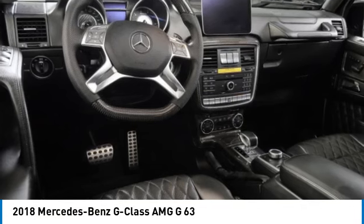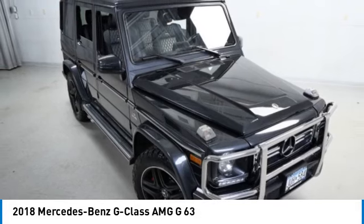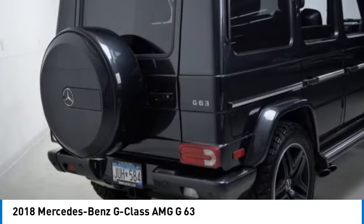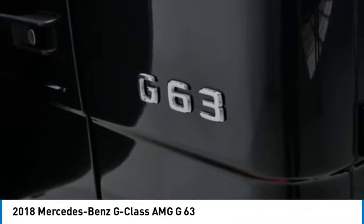Make a great choice today with the 2018 G-Class. Not many SUVs can claim a hand-built luxury interior inside a battle-tested, hand-built body. In fact, only one can.